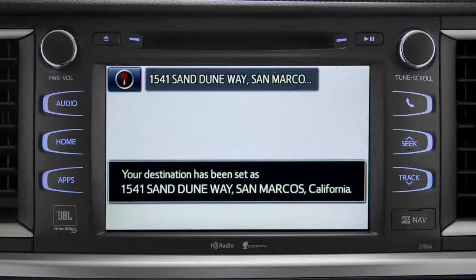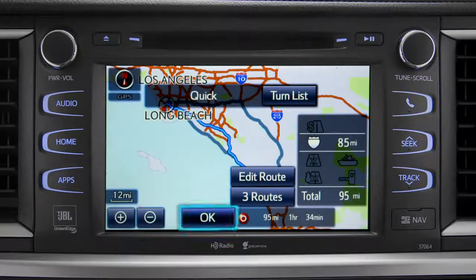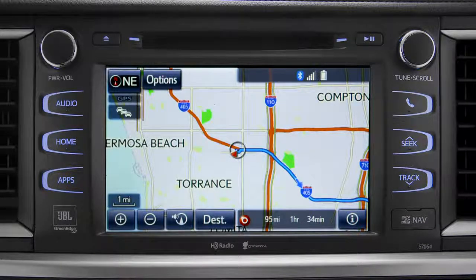Starting guidance for a new route. When the navigation screen appears, tap OK and turn-by-turn directions will begin. Please proceed to the highlighted route, then the route guidance will start.